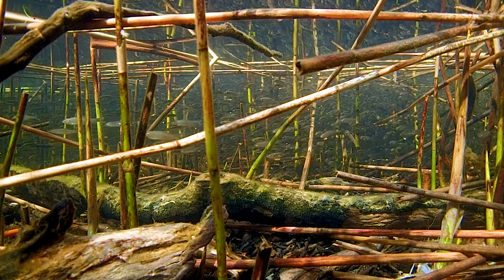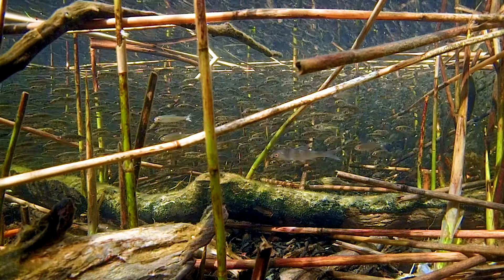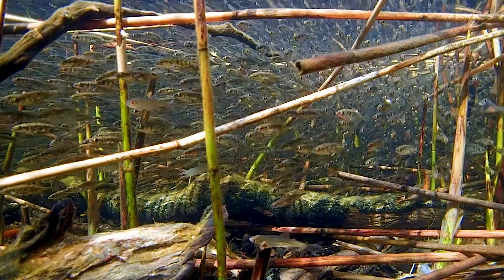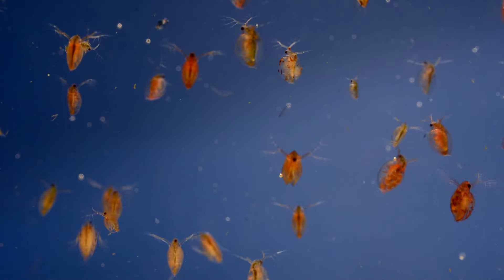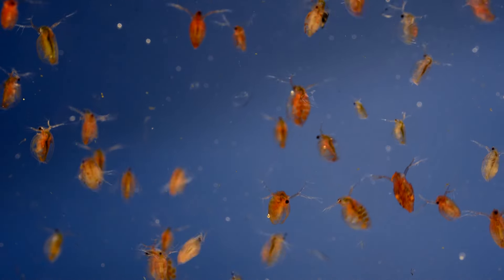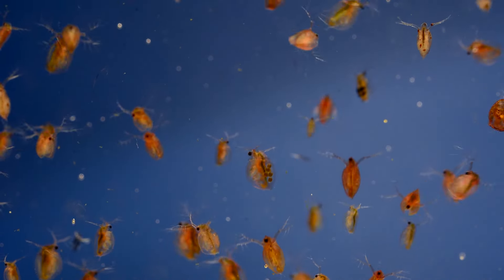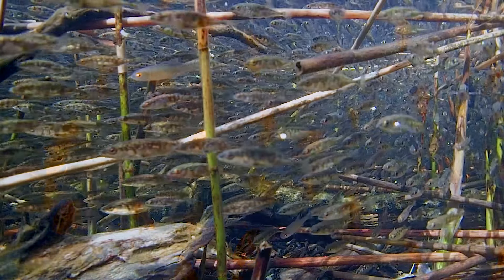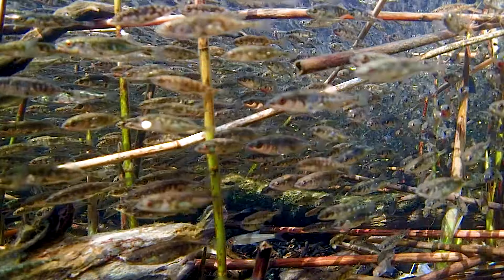That's when bait fish — in this case sticklebacks and smelt — leave their winter biotopes of the depths and move in close to shore, to feed on small daphnia, copepods, mosquito larvae, glassworms and other tasty stuff. And they seek the reeds for protection as well.